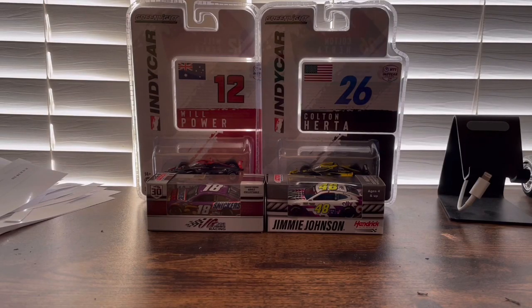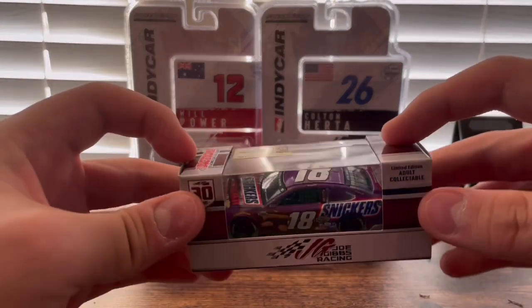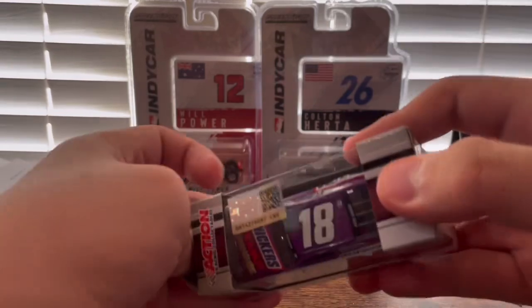Hey guys, NASCAR racing 18 here. It is December 25th and it is obviously Christmas. What I got are four different cars — we have two NASCARs and two IndyCars. First we're going to start with Kyle Busch's Snickers peanut brownie M&M's car — I mean Snickers car. Let's get him out of the box.